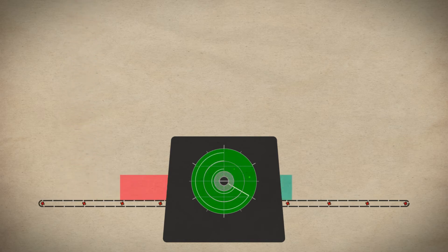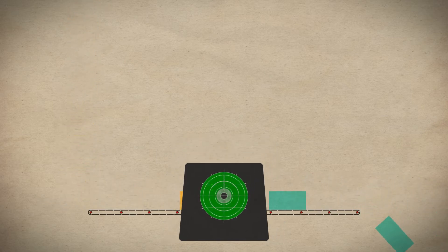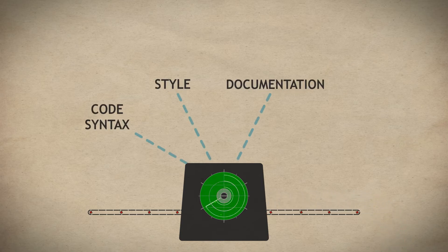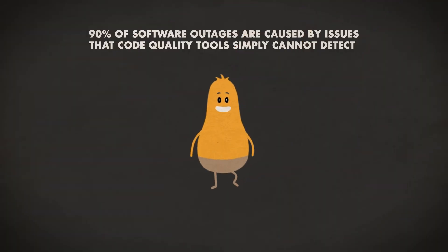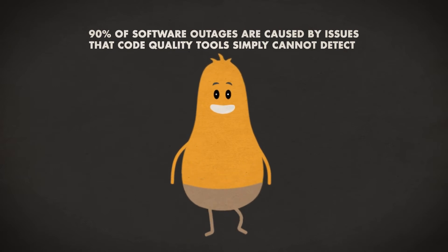When software developers have time, they use code quality tools to review the source code of individual components. These tools check for compliance against a set of rules to examine the code's syntax, style, documentation, and overall hygiene. Keep in mind, 90% of software outages are caused by issues that code quality tools simply cannot detect.